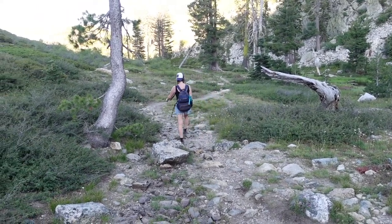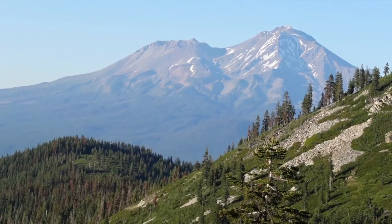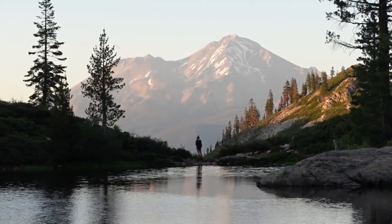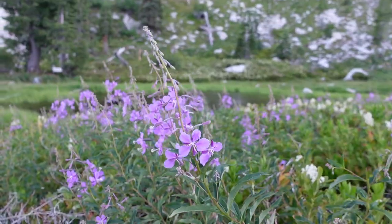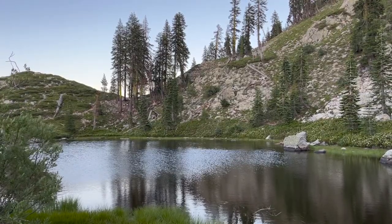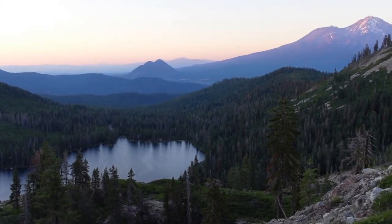Later on that evening, we went on a sunset hike up to Heart Lake. After hiking about a mile and a half, we reached Heart Lake, and at the time of doing this hike, there were tons of wildflowers. After taking in the beauty of Heart Lake, we checked out the numerous overlooks with prime views of Castle Lake below and Mount Shasta in the distance.